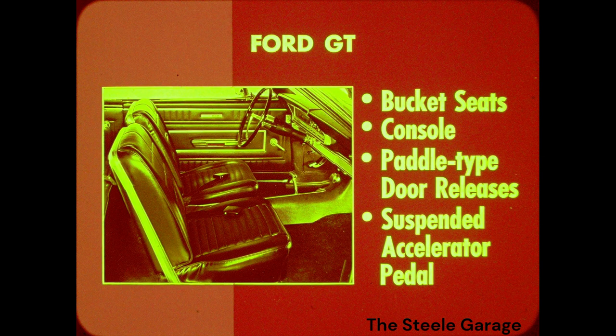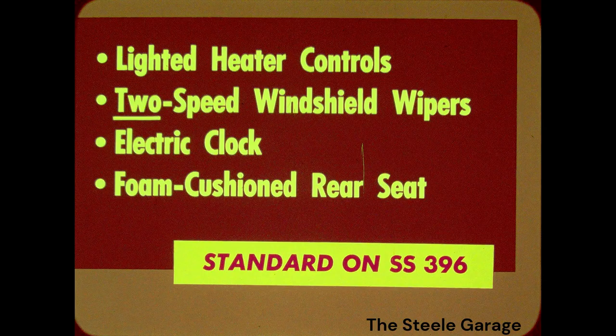On the Ford GT, bucket seats, console, paddle-type door releases, and a suspended accelerator pedal are standard. Those door releases have built-in courtesy warning lights — a styling touch Ford salesmen will talk up. But they won't talk up lighted heater controls, two-speed windshield wipers, electric clock, and a foam-cushioned rear seat. All these are either extra cost items or not available on the GT. They're all standard on the SS396.